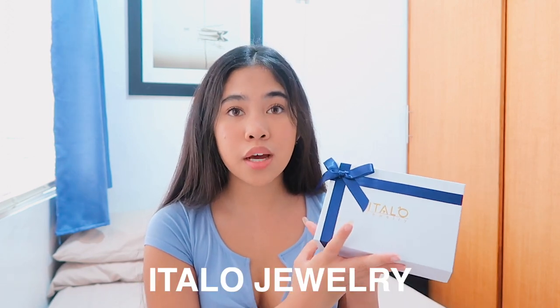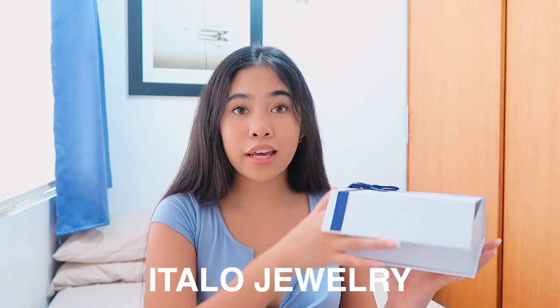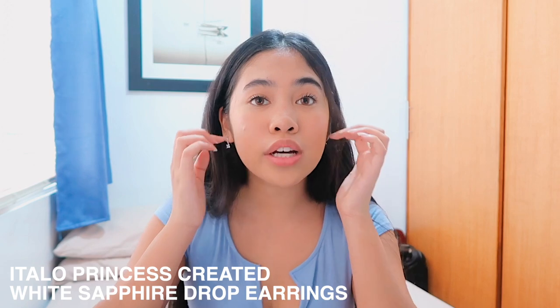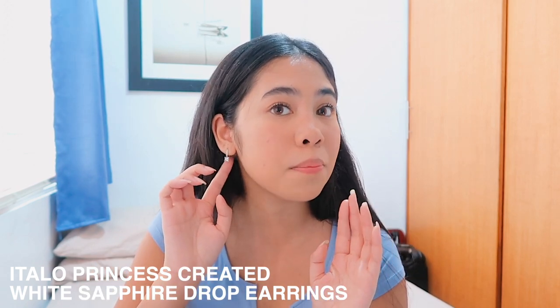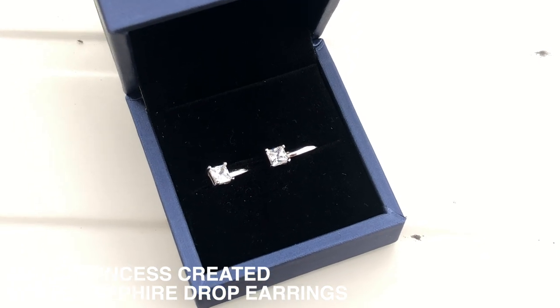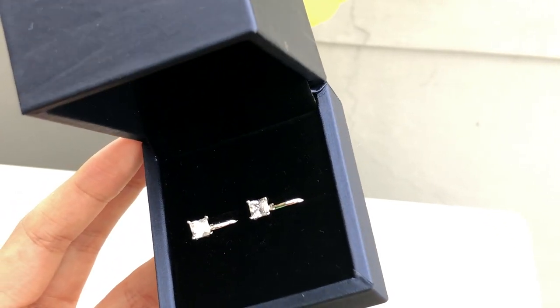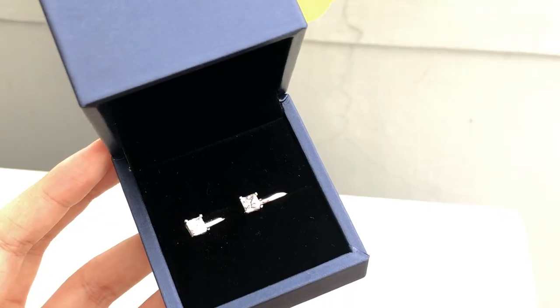I'm going to start with jewelry. The jewelry I got is from Italia Jewelry — they come in these gorgeous white boxes. When you open it, it has the box, these certificate cards, a cloth that you can wipe your stuff with, a sterling silver certificate, and they also show that they disinfect everything. The first thing is actually the earrings I'm wearing right now — they're gorgeous little drop earrings with a beautiful crystal that just hang on your ear, really simple and casual.